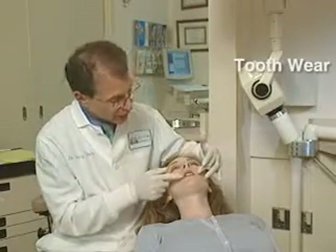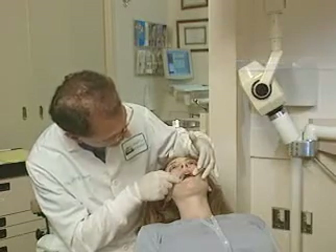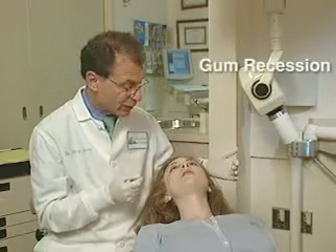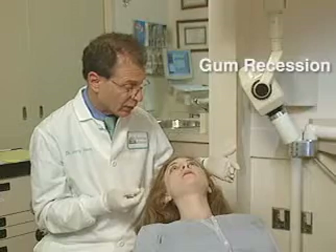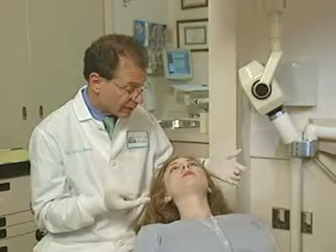If we look at your teeth first, what I can see is there's some wear on the biting edges of your teeth in the back — that's number one. Number two, I can see some recession of your gums. So I know for sure that you're clenching or grinding your teeth, even if you're not aware of it. The evidence is there; I can see that.